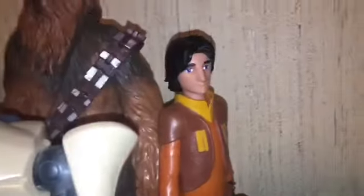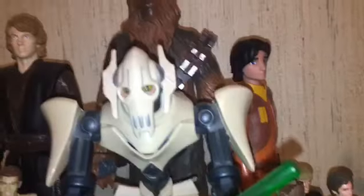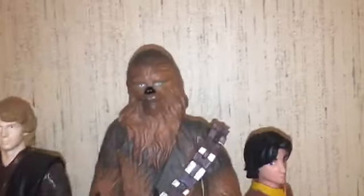That Anakin and Ezra right there are like the 12 inch scale, and they're like the Heroes line I'm pretty sure. I think I got them both at Walgreens. I don't know what line that Chewbacca is from but I really like that Chewbacca.